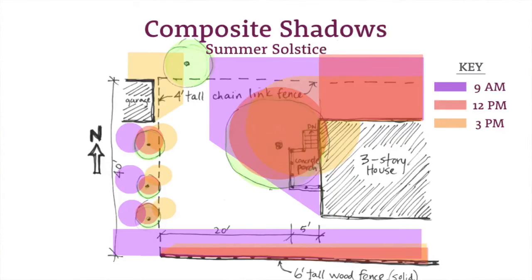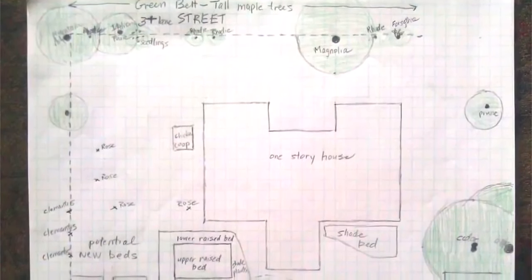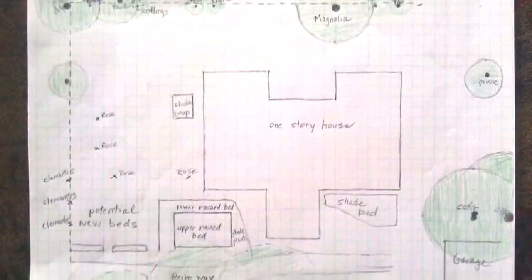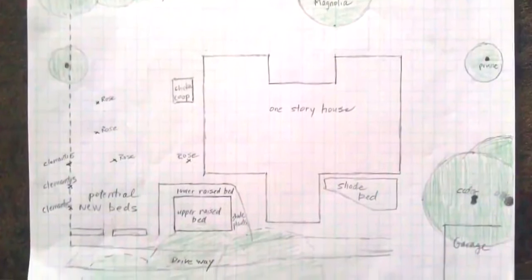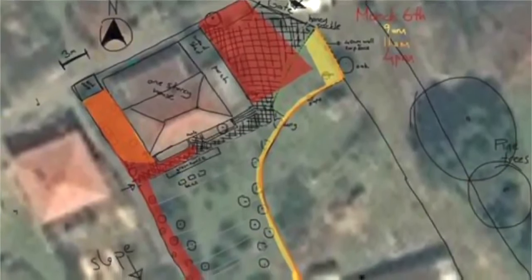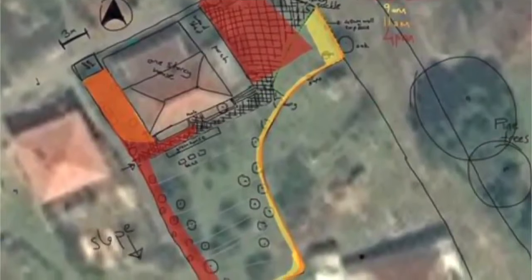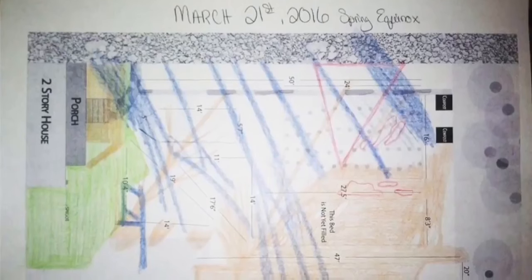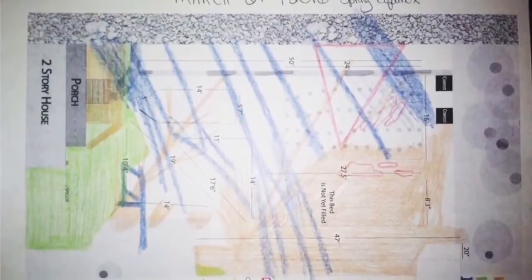If you have a really large property and want to map shadows across your whole yard, you can draw everything out and color in the shadows with colored pencils each hour or every couple of hours. Don't worry if you think you can't draw — your drawing only has to make sense to you. Some students use gridded paper like in my template, while others use an aerial image and draw over the top of it. You'll learn so much about your site if you make this exercise a priority to discover the sun pattern.